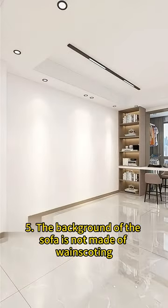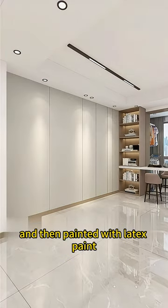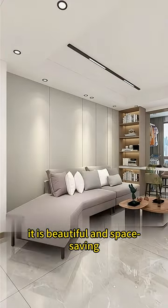The background of the sofa is not made of wainscoting, but directly laid with gypsum board and then painted with latex paint, paired with a corner sofa. It is beautiful and space-saving.